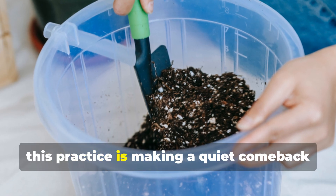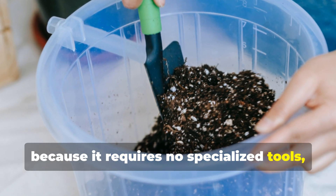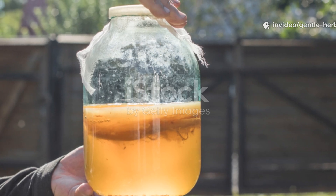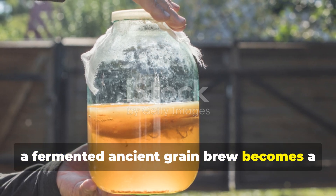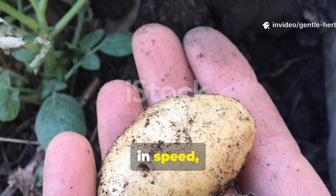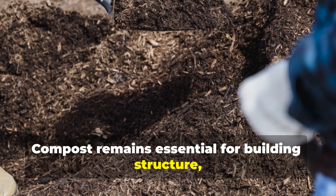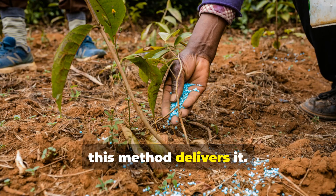Today this practice is making a quiet comeback because it requires no specialized tools, no purchased inputs, and no long decomposition cycle. When done correctly, a fermented ancient grain brew becomes a living soil tonic that outperforms compost in speed, penetration, and effect on plant resilience.